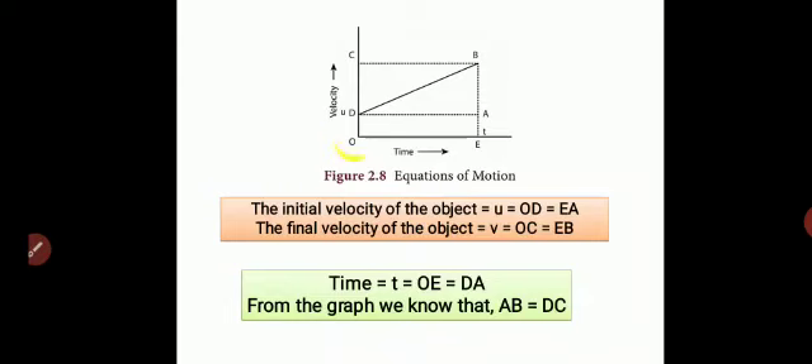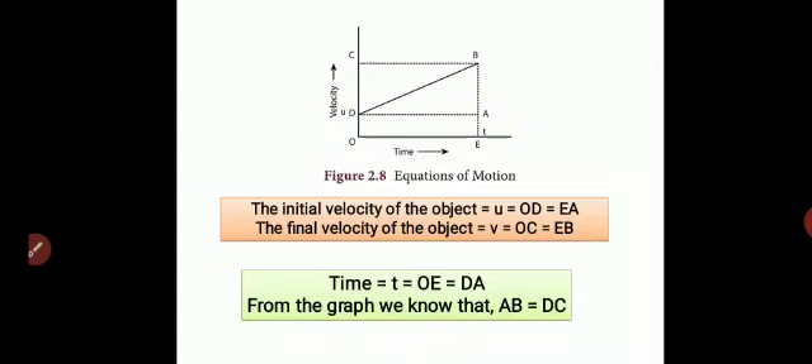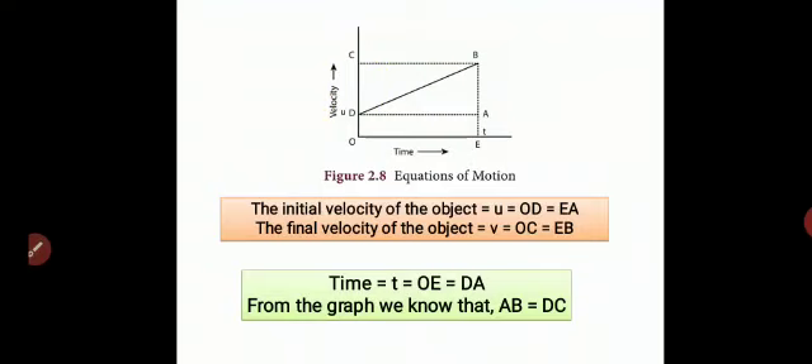Final velocity v = OC, which is parallel to EB. Time t is along the x-axis and equals OE, which is parallel to DA. From the graph we also have AB = DC. So we have now identified the values of u, v, and t from the graph, which we will use to substitute into the equations of motion and complete the graphical derivation.